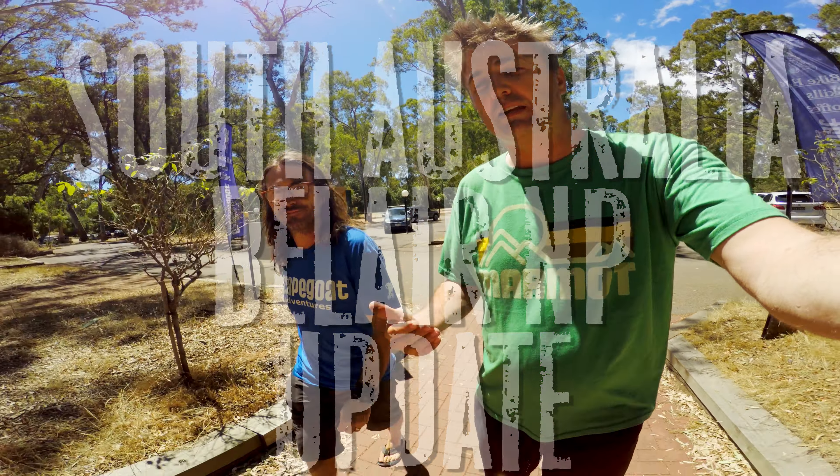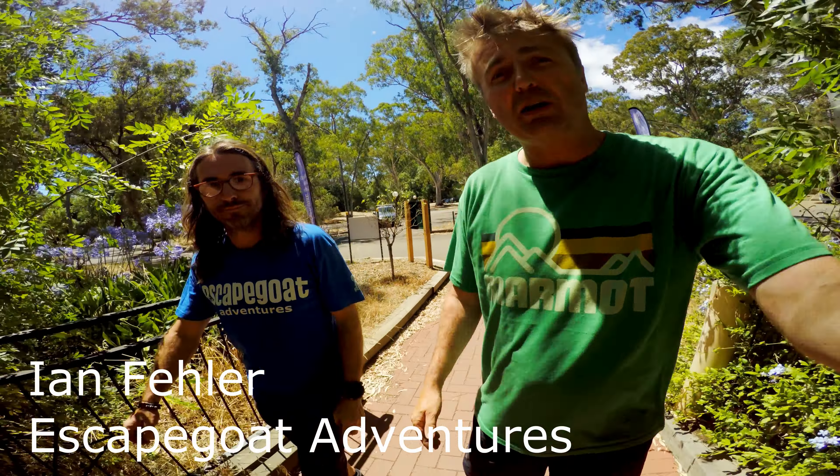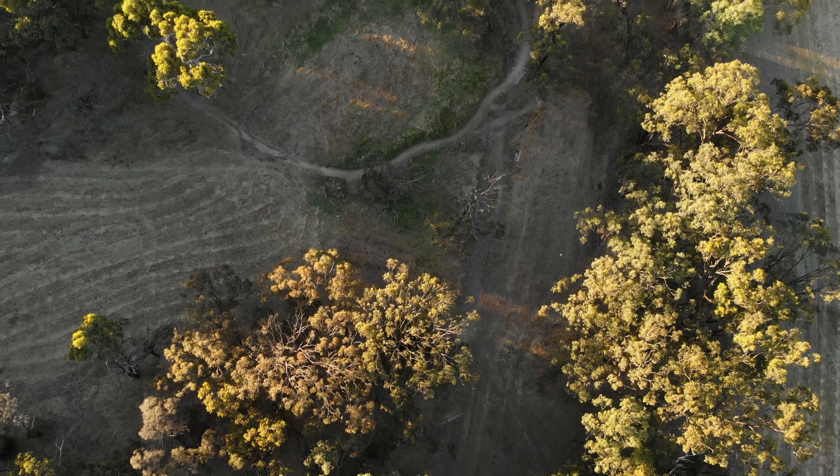I'm here with Ian from Escape Goat Mountain Bike Tours and we are here in the very beautiful Belair National Park. I'm really excited because there's been some things going on in Belair. What's been going on?